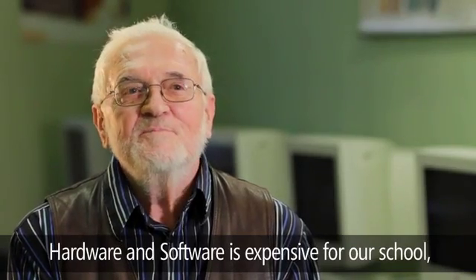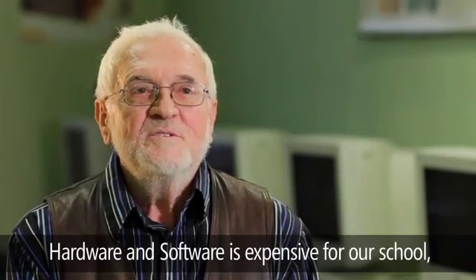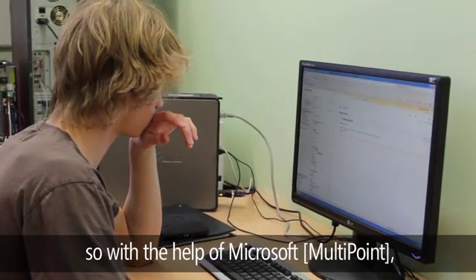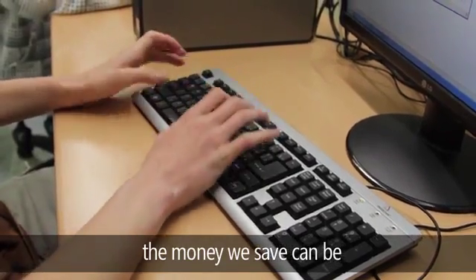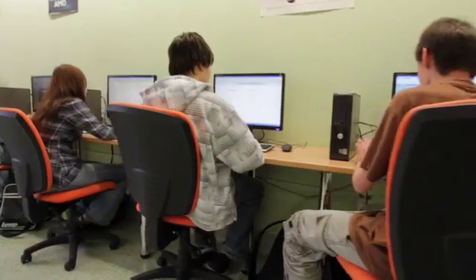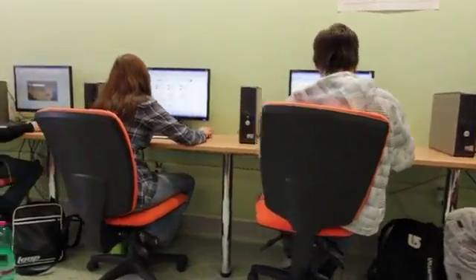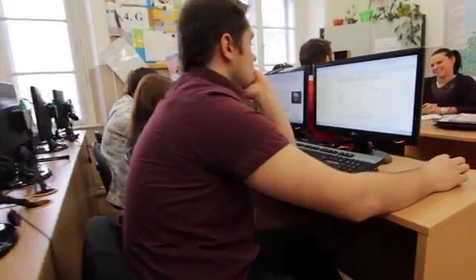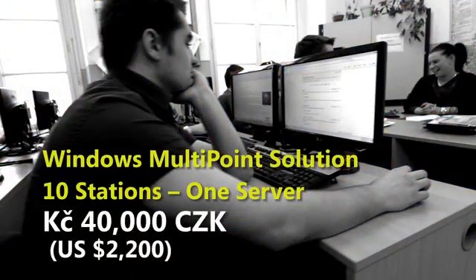Hardware and software are very expensive for us. That's why we are happy that, through our partnership with Microsoft, the money saved can be used for other services like school support and equipment. If the school had deployed traditional computers, it would have cost up to 160,000 crowns. By deploying Multipoint Server, the school got ten stations and one server for about 40,000 Czech crowns, which is $2,200 — a cost saving of up to $7,000.